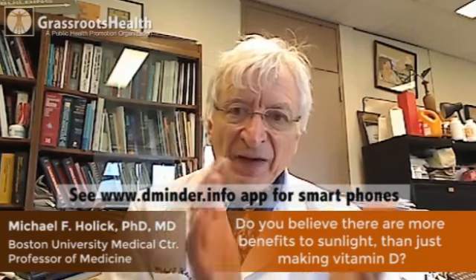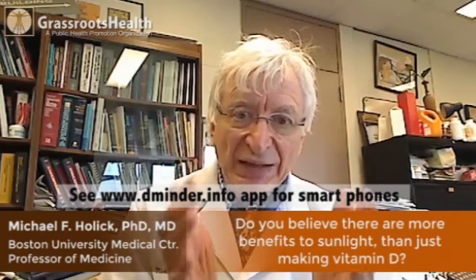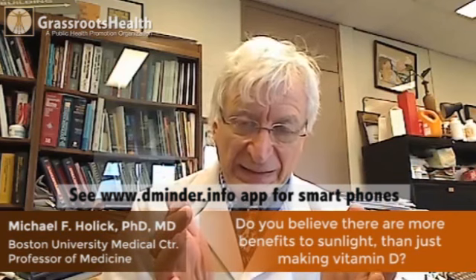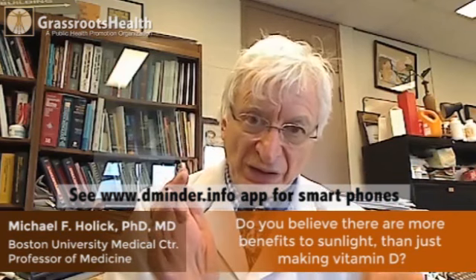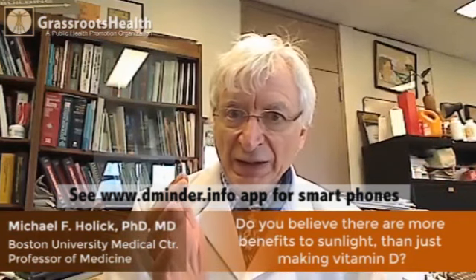Not only do you make vitamin D in your skin when exposed to sunlight, but you make at least about five to six additional vitamin D-like photo products. We think they have unique properties in the skin that may actually help reduce risk of skin cancer and may have improvement in overall skin health.